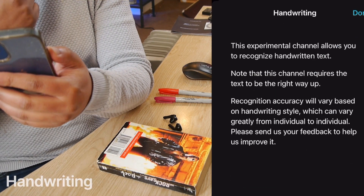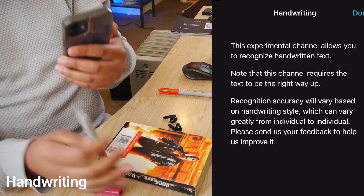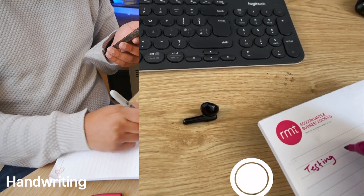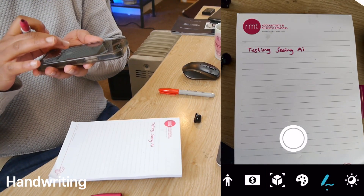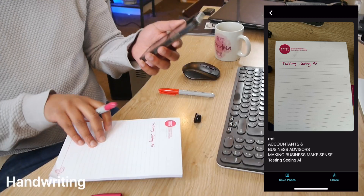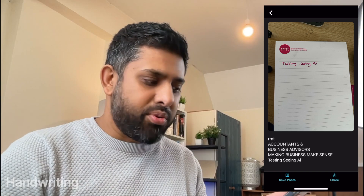Handwriting — this experimental channel allows you to recognize handwritten text. Note that this channel requires the text to be the right way up. I'm going to grab a Sharpie and a notepad. I'm just going to write 'Testing Seeing AI.' Processing... 'RMT Accountants and Business Advisors — making business make sense. Testing Seeing AI.' Fantastic! It's also picked up the printed text on the notepad as well as my handwriting.